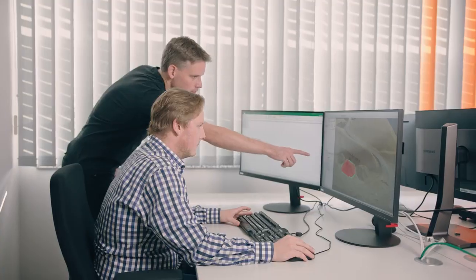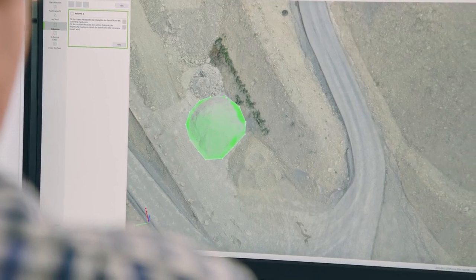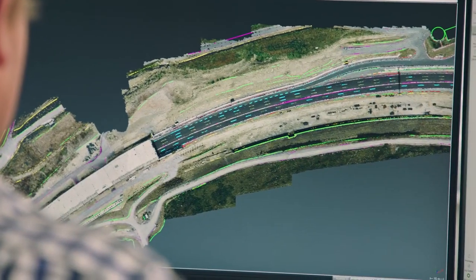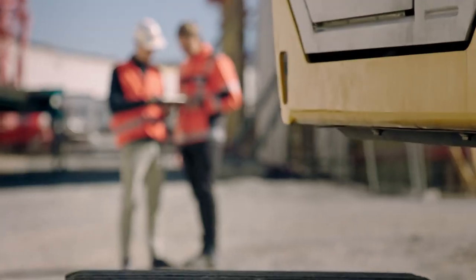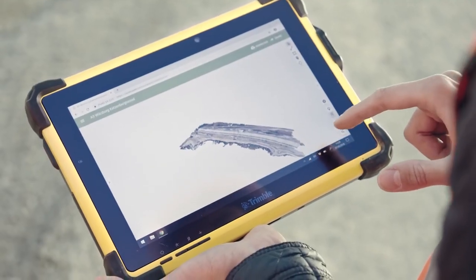Drone-generated survey data is comprehensive, which is an advantage for detailed 3D modeling and related evaluations. Thanks to the Phantom 4 RTK's consistent data capturing process, engineers are assured that they receive the necessary models according to their project requirements. In due course the models are available for the engineers to download on-site.